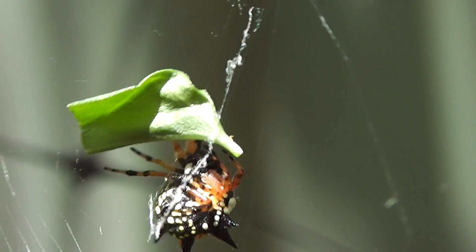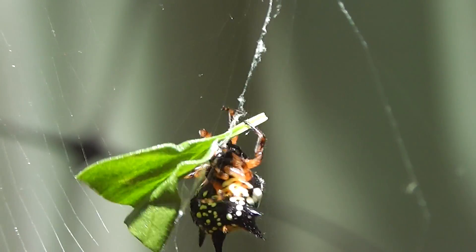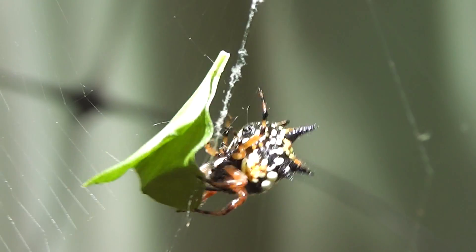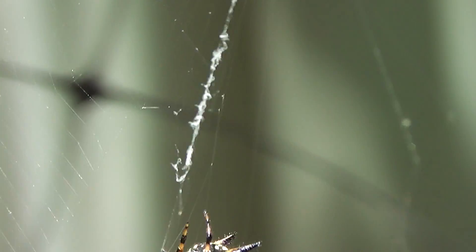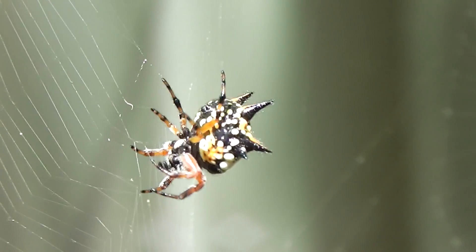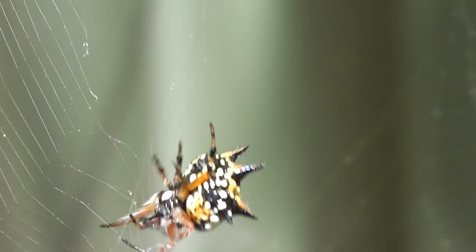I call them science fiction because that's what they look like. That's only a small one — they can get a bit bigger than that. Aren't they amazing?